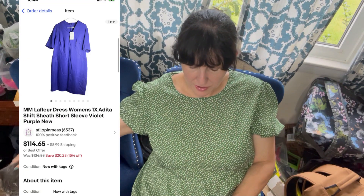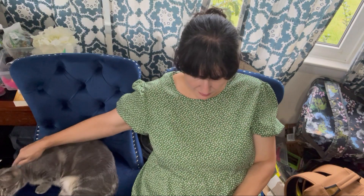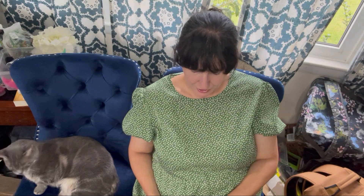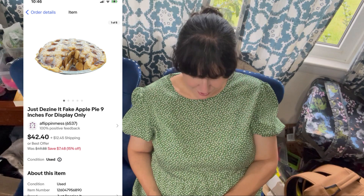I sold an M.M. LaFleur dress, a beautiful purple dress, for $40.00 and I paid $11.49. I sold a pair of Ed Hardy jeans — heavily embroidered with a tiger and a bunch of other details — for $50.00 and I paid $8.49 at Goodwill. I sold a Boden Mabel dress for $18.00 and I paid $6.00. I sold a fake apple pie for $32.00 that I paid $3.75 for. I sold a pair of Banana Republic Nuwatex pants for $16.00 — I paid $1.69 at Goodwill. I generally don't pick up Banana Republic unless it's priced like that, a dollar or two.